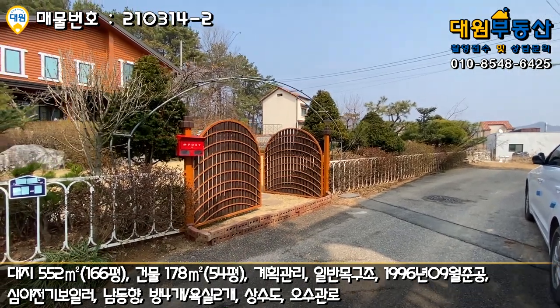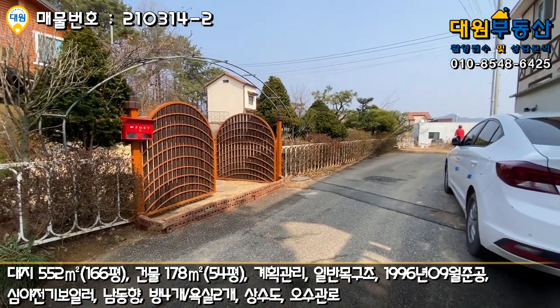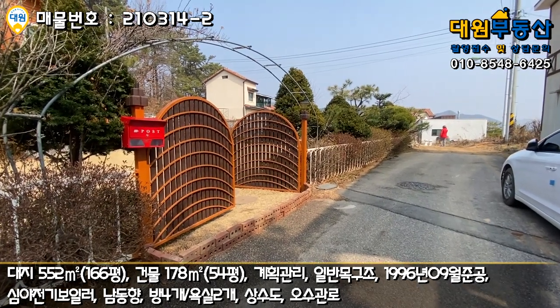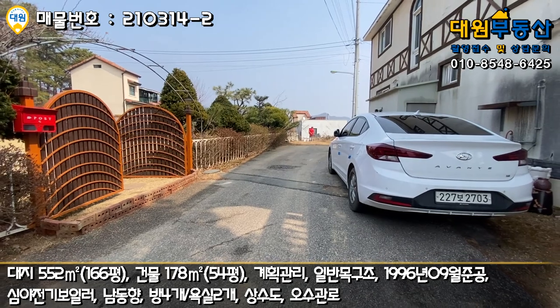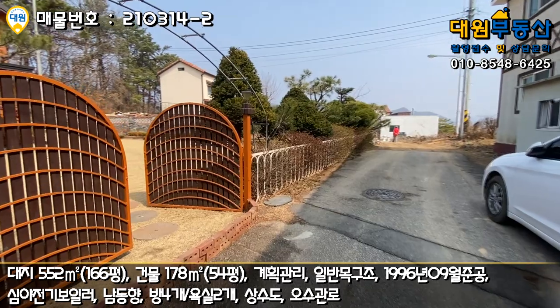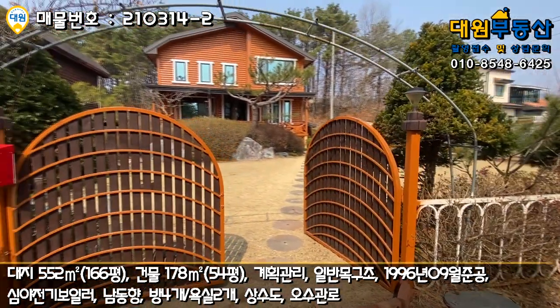현재 전용 주차장은 없지만 추가적으로 만들 수는 있어요. 대문만 뜯어내면 됩니다. 현재 소유자분은 우측 도로변에 주차를 하고 계시는데 큰 문제는 없다고 하네요. 굳이 전용 주차장을 만드실 필요는 없을 것 같습니다.